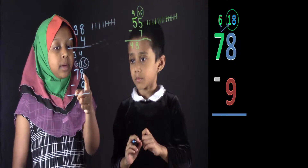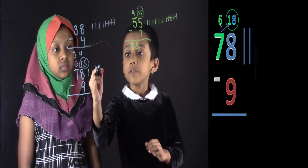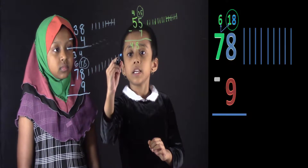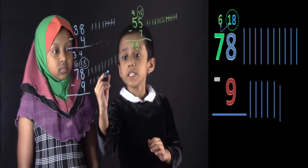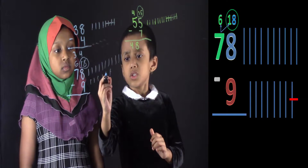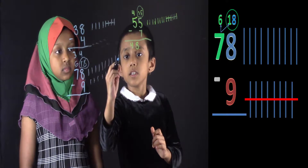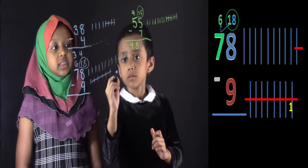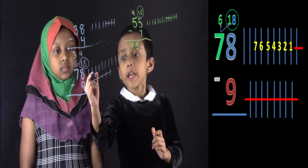Now over here, what's the top number? Is it 8 or 18? 18. So draw 18 lines. 1, 2, 3, 4, 5, 6, 7, 8, 9, 10, 11, 12, 13, 14, 15, 16, 17, 18. Now you have to take away 9. 1, 2, 3, 4, 5, 6, 7, 8, 9. Now count how many are left. 1, 2, 3, 4, 5, 6, 7, 8, 9.